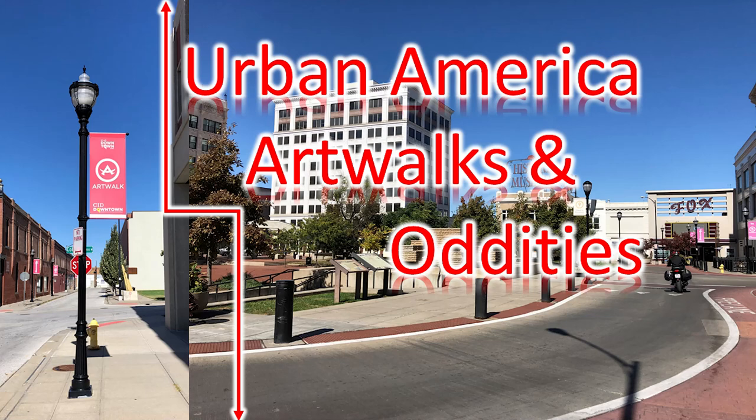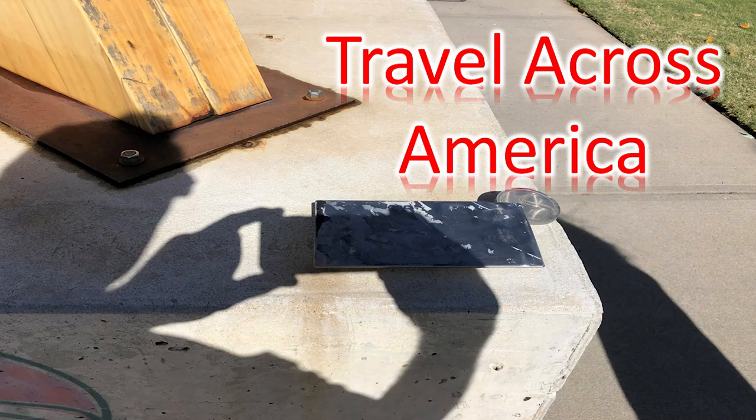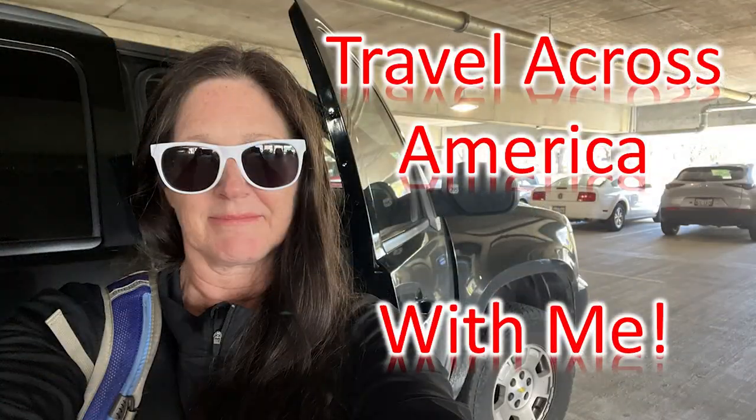Urban America: art walks and oddities. Travel across America with me.